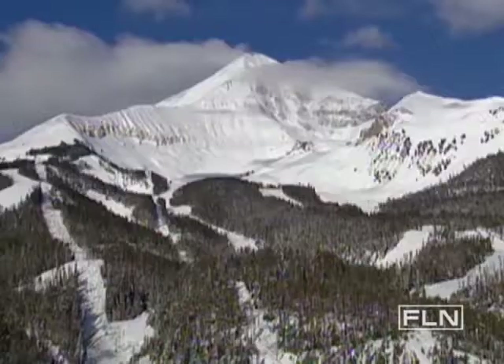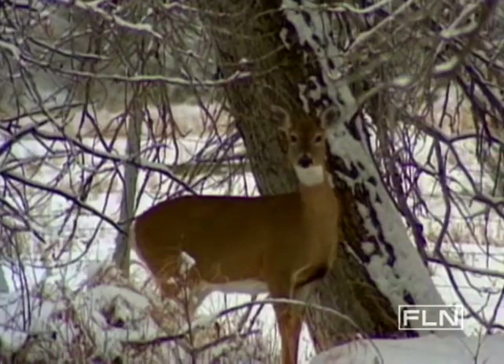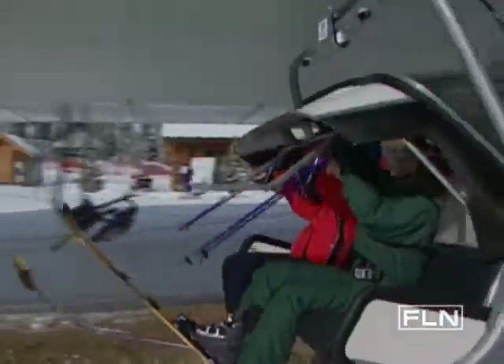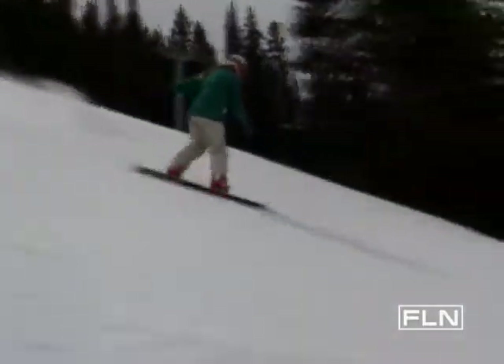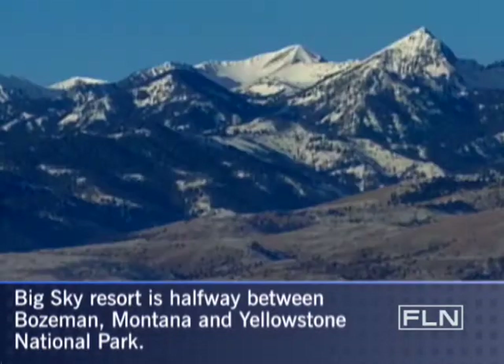With its wide-open slopes, monster peaks, and awe-inspiring location, America's most dramatic winter wonderland is Big Sky Resort in southwestern Montana. Montana's Big Sky Resort is tucked away in a corner of the northern Rockies.